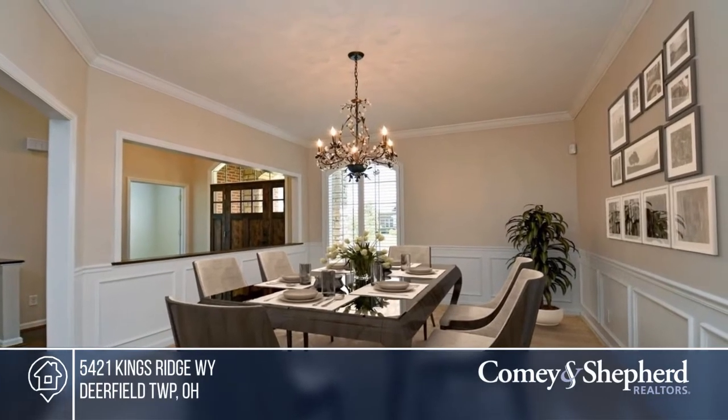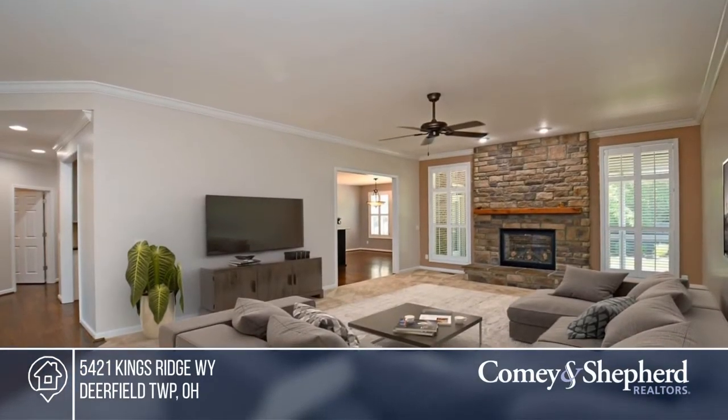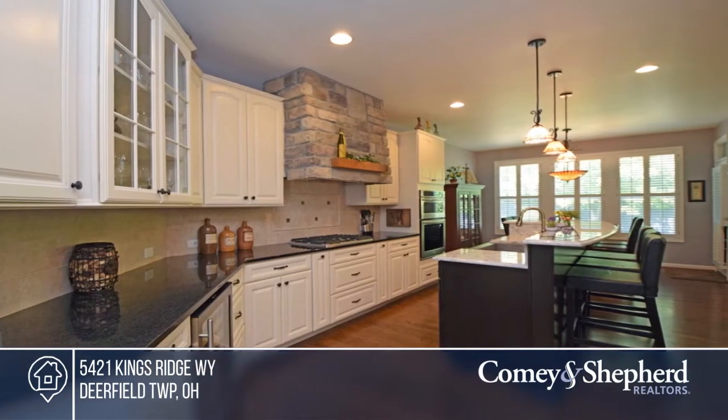Privacy abounds in this outdoor oasis. This stunning traditional home offers a gourmet kitchen and is 1 mile to 71. Enjoy custom shutters throughout, and a covered patio with tile floor.